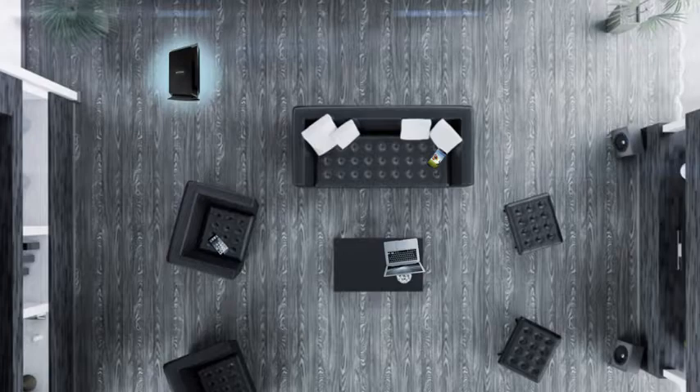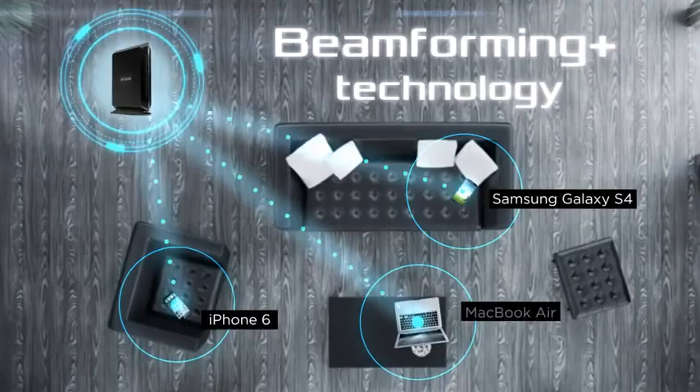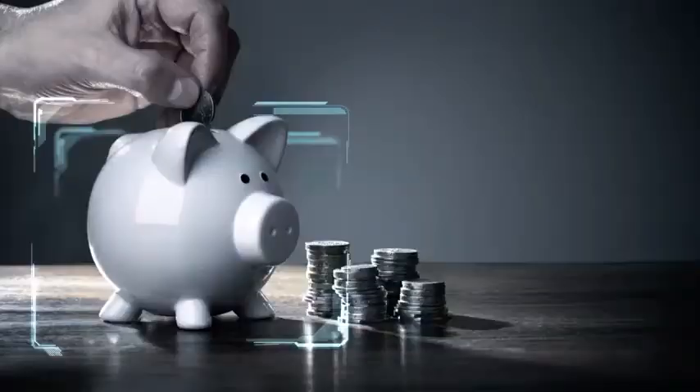Boost your Wi-Fi coverage and speed with Beamforming Plus technology for the newest 802.11ac Wi-Fi devices like the iPhone 6, Samsung Galaxy 4 and MacBook Air.